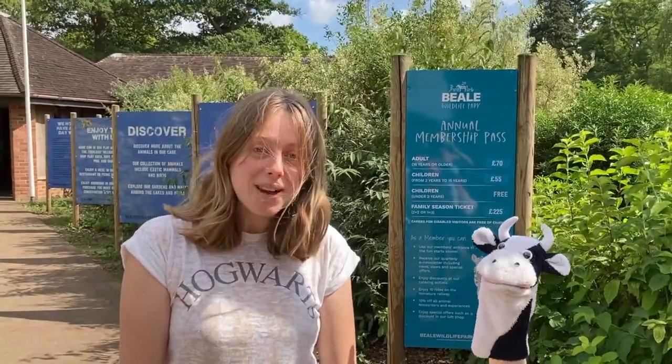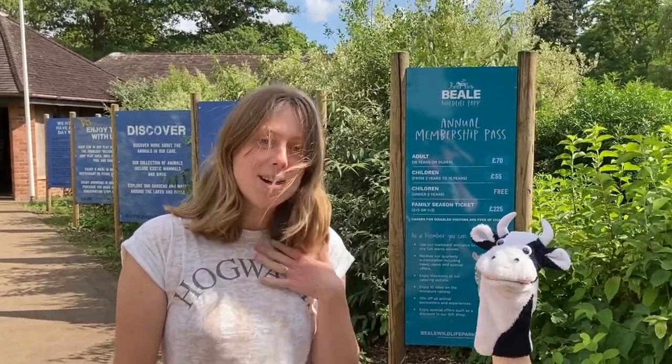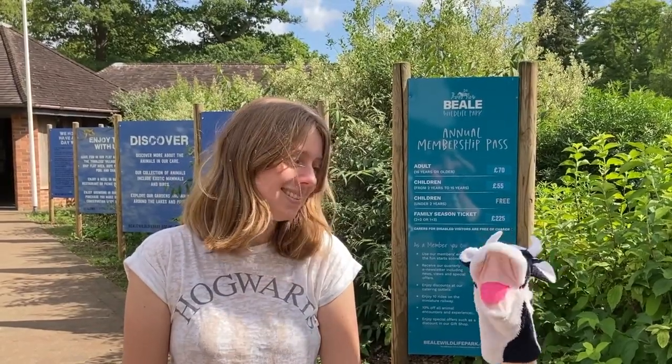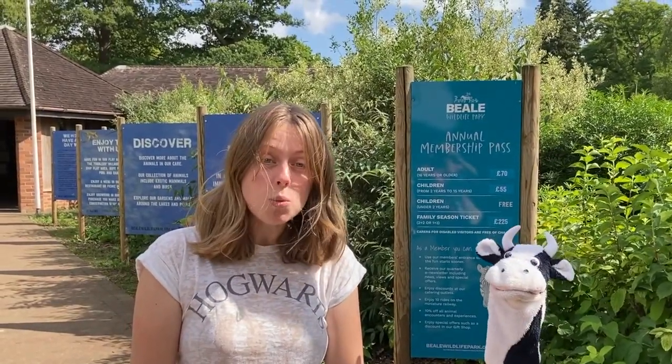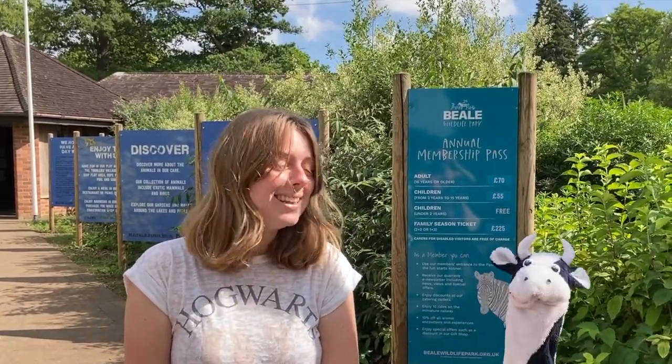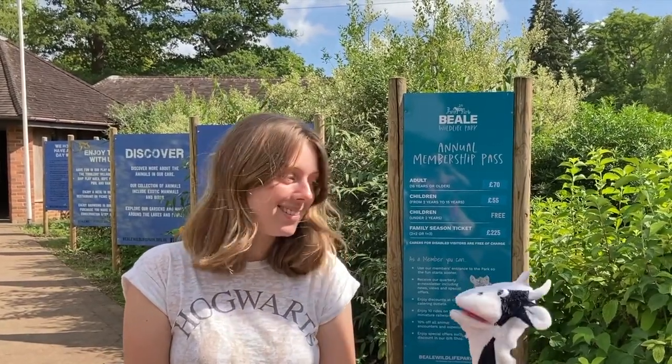Hello and welcome to Moo Cow Phonics on location. I'm Lydia and this is Moo Cow. Say hello, Moo Cow. Hello, Moo Cow. Today we have come to a wildlife park where there are lots of different kinds of animals. I hope they're not too wild. We're going to use our phonics to sound out their names. Yay, let's go!